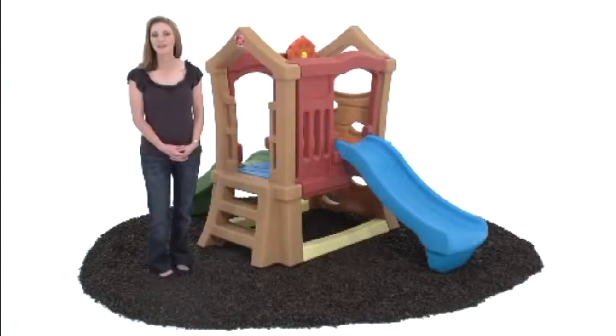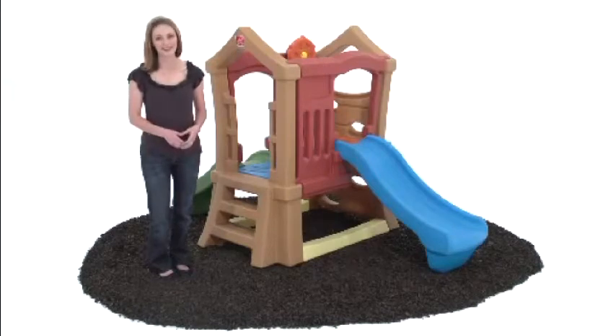Entertaining a big group of kids? The Play Up Double Slide Climber will keep them active and busy for hours at a time.